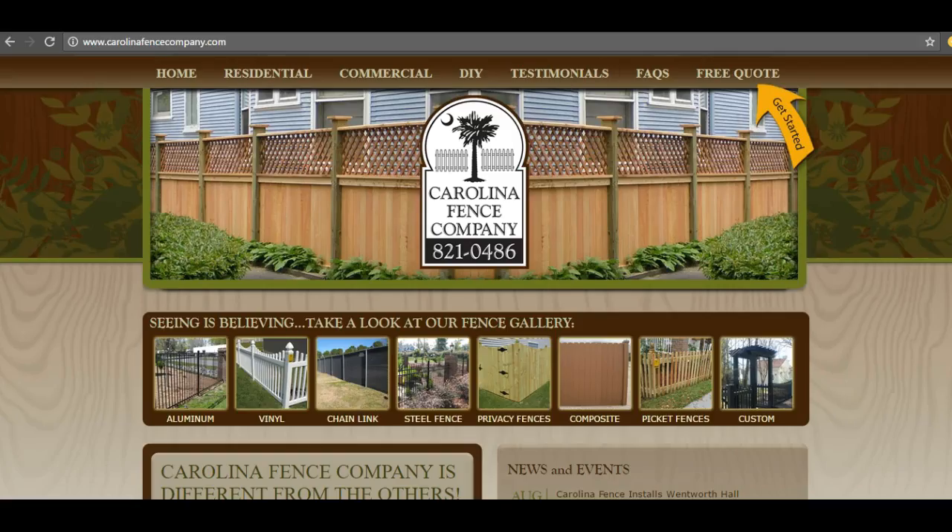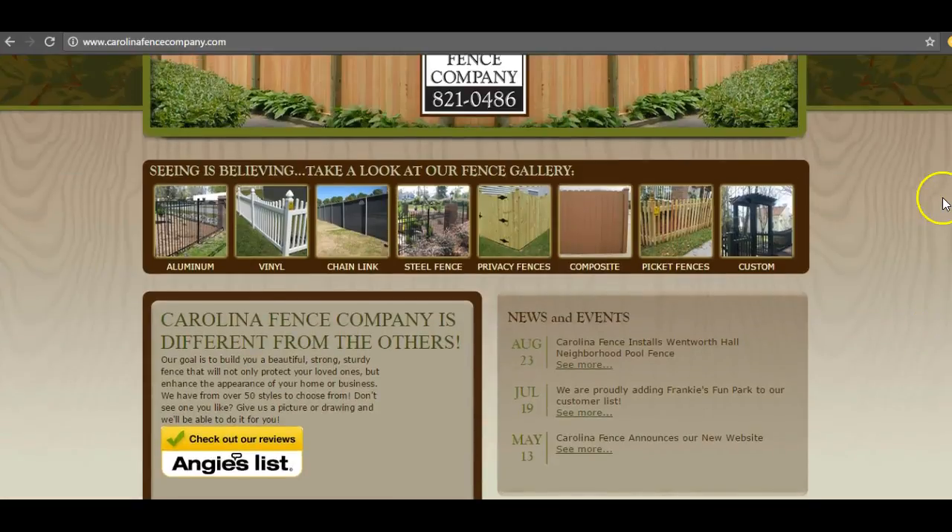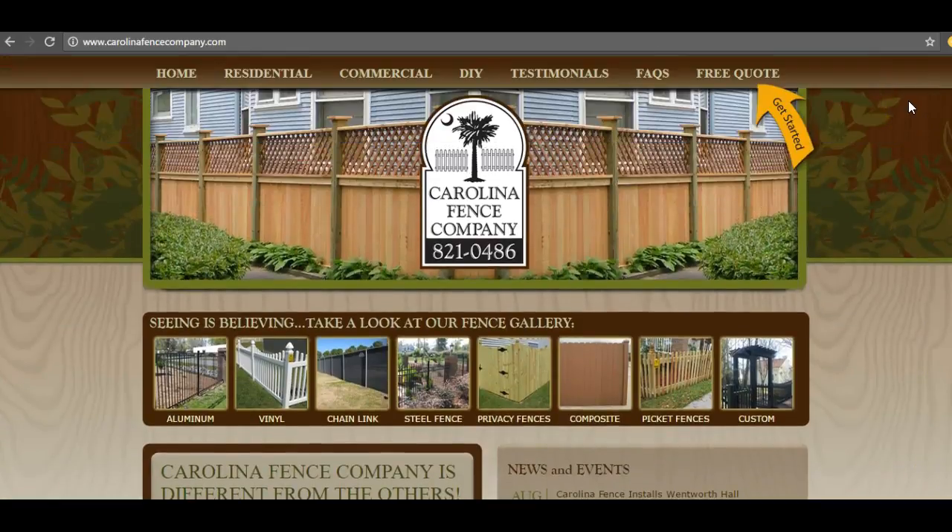Now taking a look at your main competition here, Carolina Fence — these guys don't have a whole lot of content either, but they're still doing other things that are making them rank, and I'm gonna show you exactly why and how they're doing that.